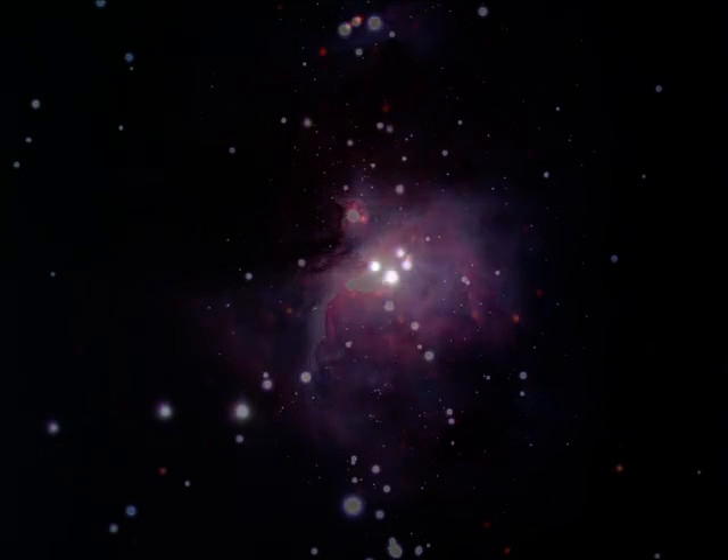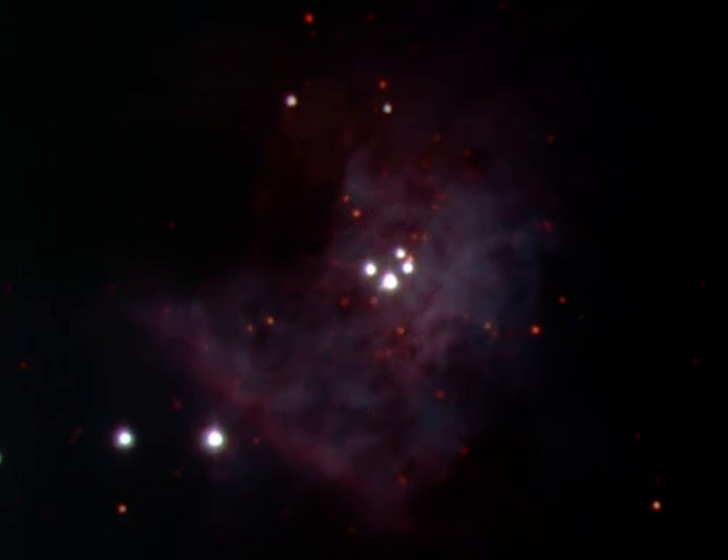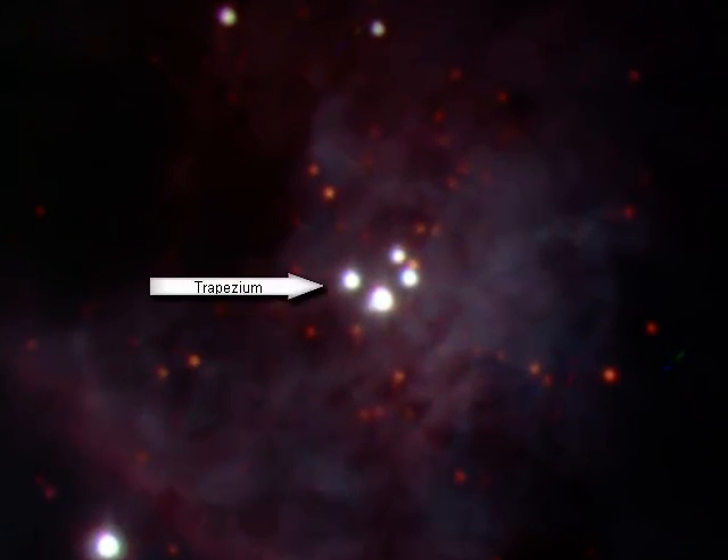Using a higher power eyepiece and looking at the middle of the nebula, you should notice a group of four bright stars. These are the trapezium stars, given their name from the geometric pattern that they mark out, and they have been born out of this nebula.